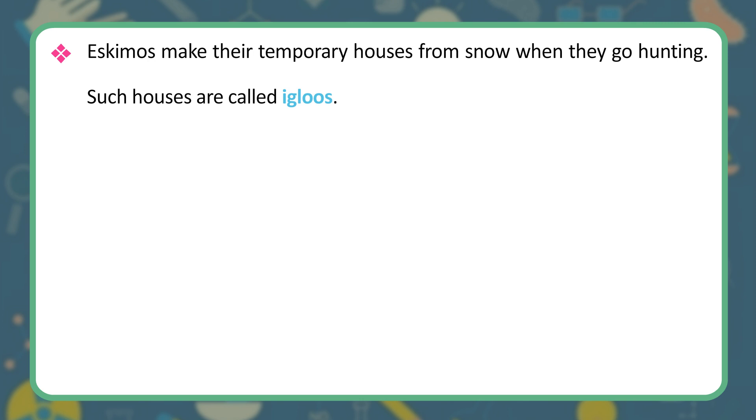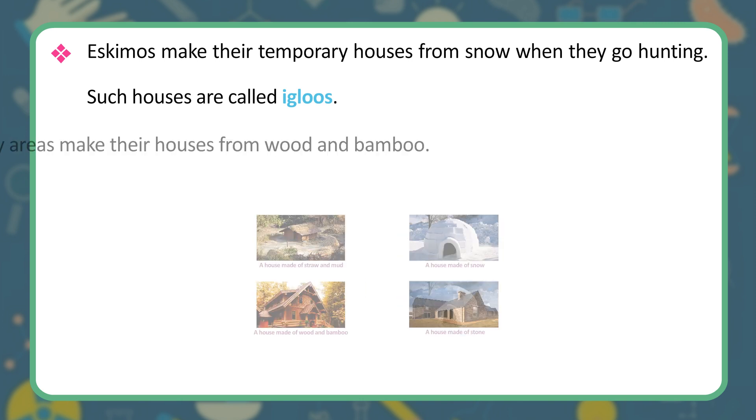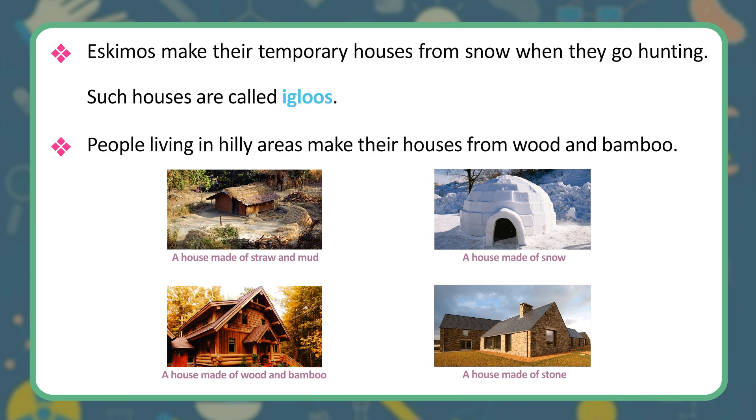Eskimos make their temporary houses from snow when they go hunting. Such houses are called igloos. People living in hilly areas make their houses from wood and bamboo.